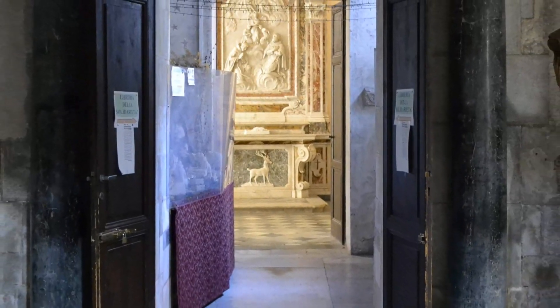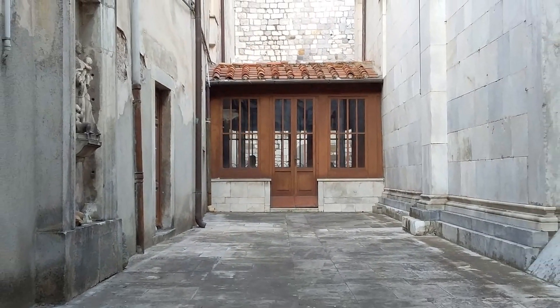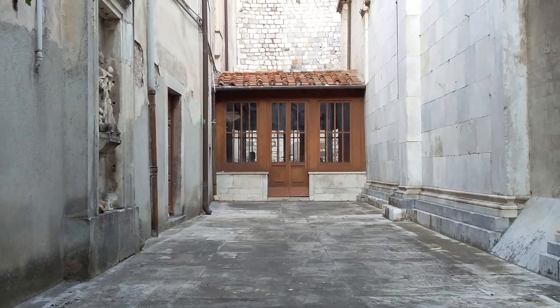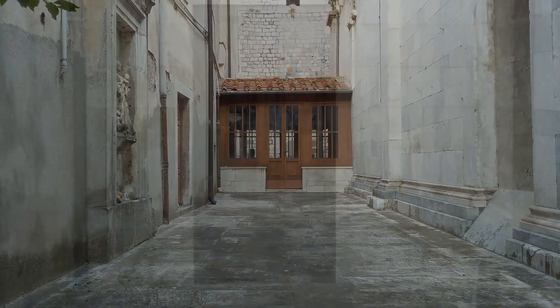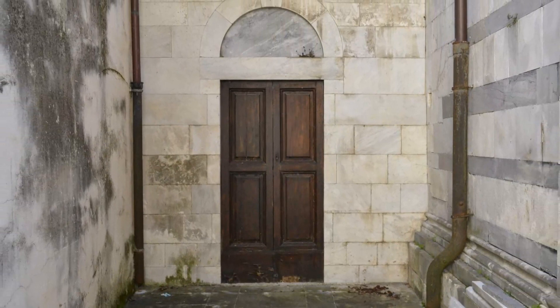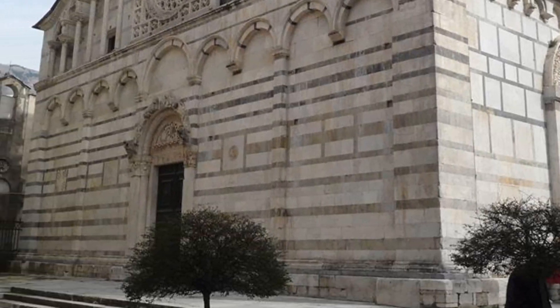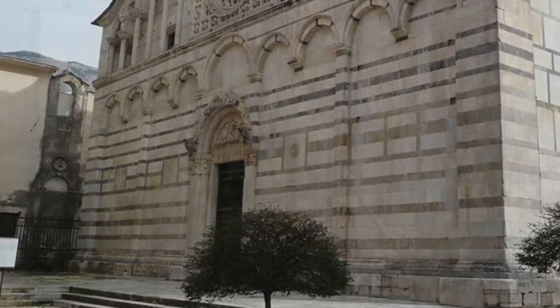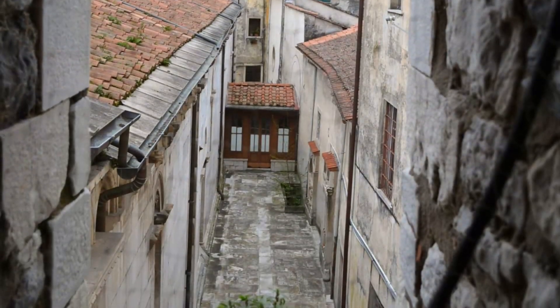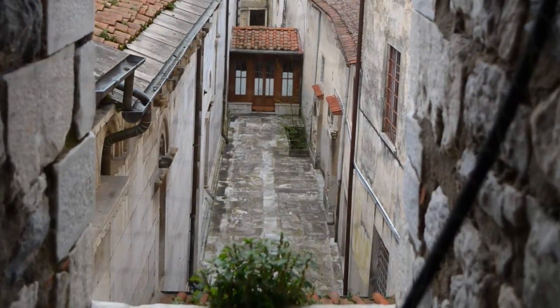Dal passaggio vetrato si può notare la chiostra con pavimentazione in marmo bianco, che occupa la parte dell'antica strada che un tempo, girando attorno al Duomo anche nella parte verso il fiume, immetteva nel primitivo cimitero, posto come era in usanza all'epoca nei pressi della chiesa. Oggi in questa chiostra troviamo conservati interessanti frammenti di sculture ed altri reperti già descritti in precedenza.